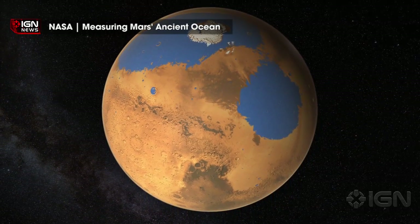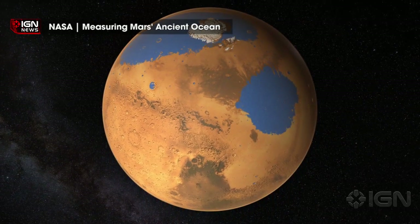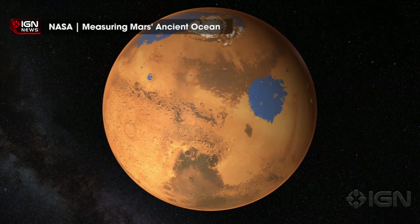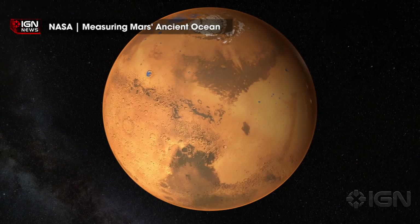Head of Planetary Science at Mullard's Space Science Laboratory, Professor Andrew Coates, told The Guardian: "The evidence so far is that any water would be in the form of permafrost. It's the first time we've had evidence of liquid water there now."